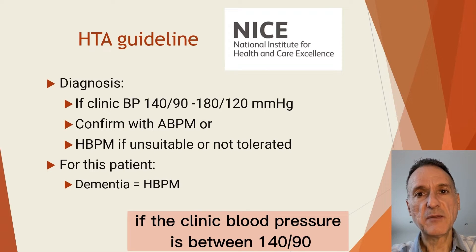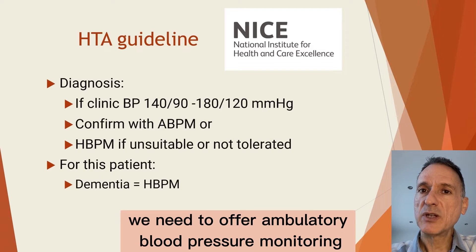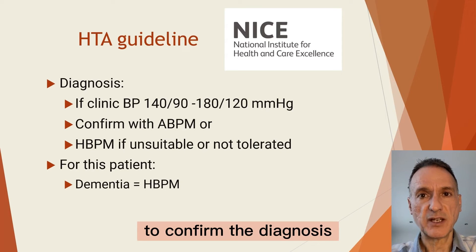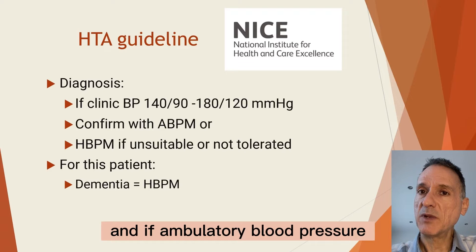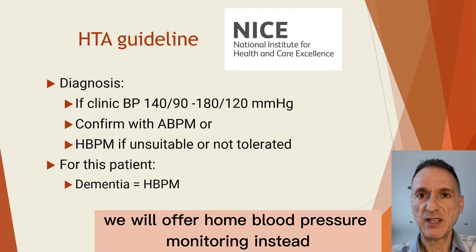NICE says that if the clinic blood pressure is between 140 over 90 and 180 over 120, we need to offer ambulatory blood pressure monitoring to confirm the diagnosis. If ambulatory blood pressure monitoring is unsuitable or the person is unable to tolerate it, we will offer home blood pressure monitoring instead.